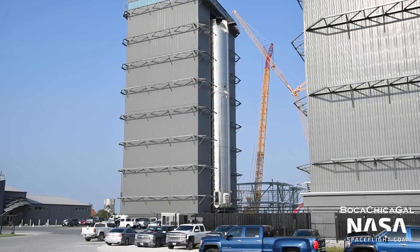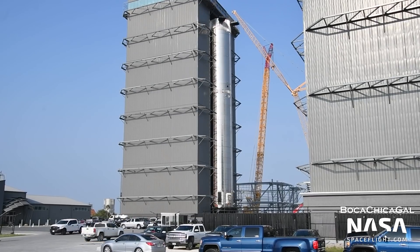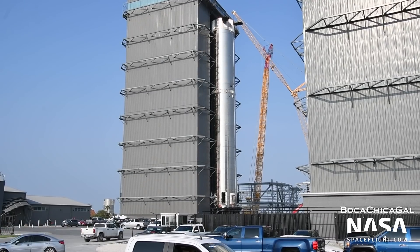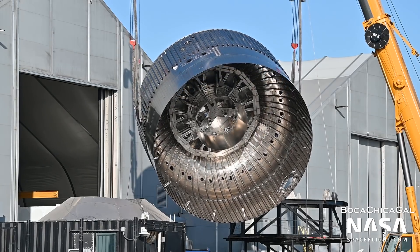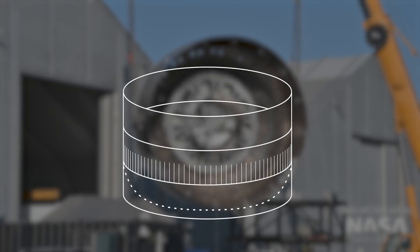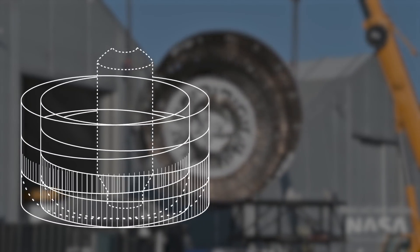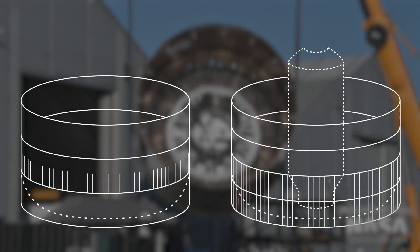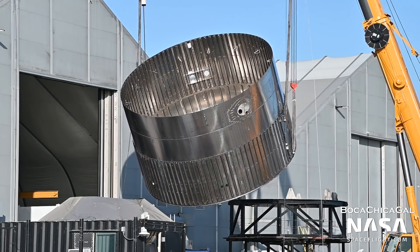Super Heavy's design changes seem to center around improvements to optimize the dry mass of the booster while also trying to reduce the amount of propellant needed to land the booster back on the catch arms. Little change is visible to the booster barrel sections except for one small but interesting change on the thrust section. In Boosters 3, 4, and 5, the thrust section was made out of a triple or three-ring section with each ring being a standard 1.8 meters (6 feet) tall. However, on Booster 7, the thrust section is a quad, each ring being 1.4 meters (4.5 feet) tall.